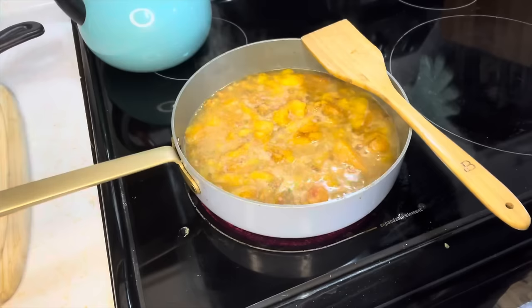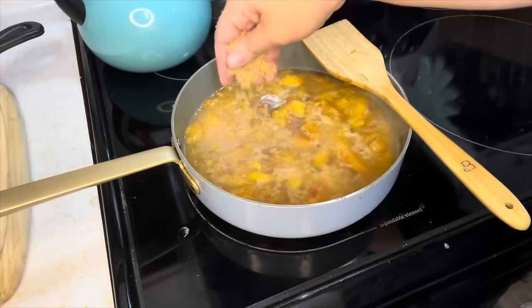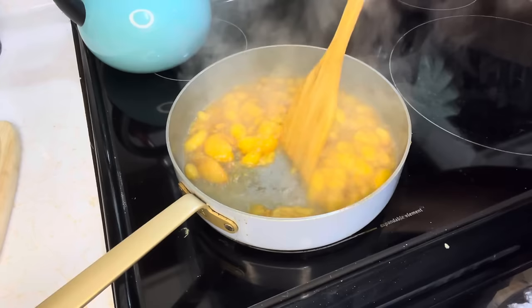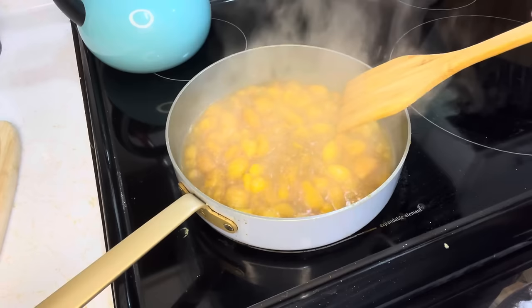I added two pinches of brown sugar to that peach compote. I was going to make these like fried apples, but peaches are so juicy that wasn't going to happen. So we've got a nice little peach compote and it kind of tastes like a bit of a peach cobbler. It's really good.